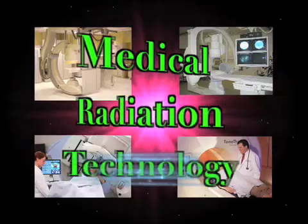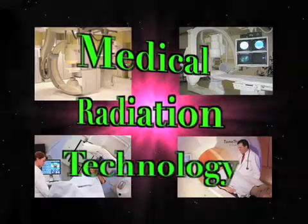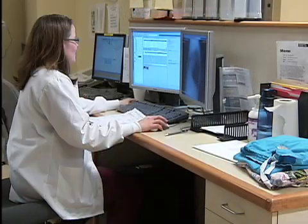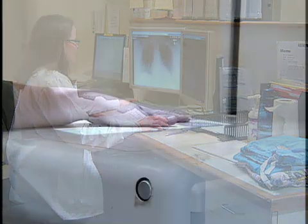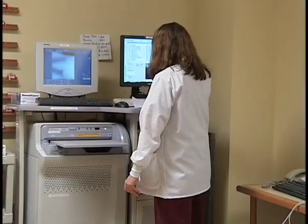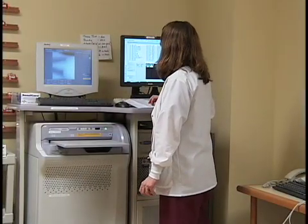The medical radiation technology field is revolutionizing the healthcare industry with constant upgrades in technology as well as highly educated MRTs leading the way. The MRT career path offers a wide variety of areas to work, as well as many types of x-rays to perform and people to meet.